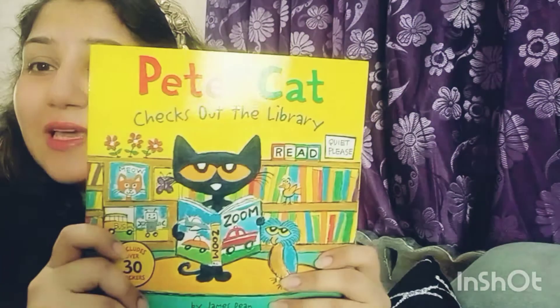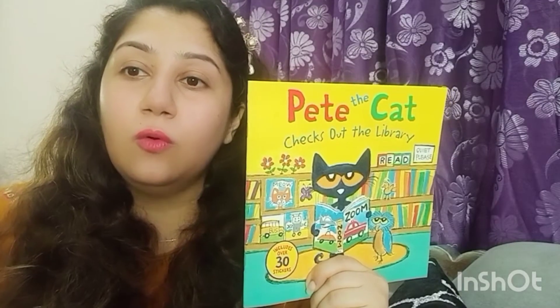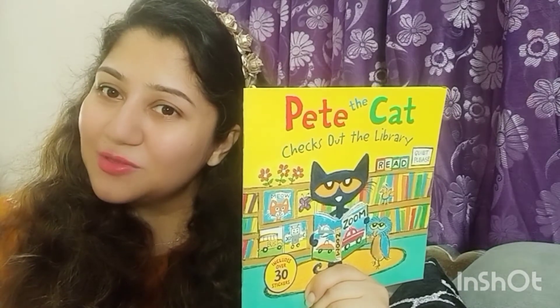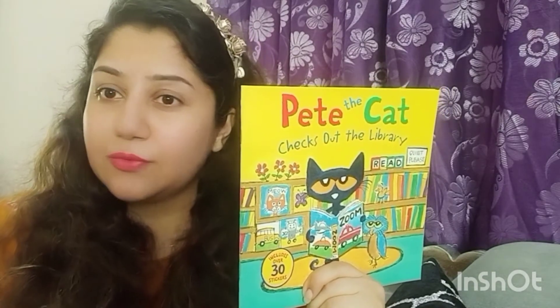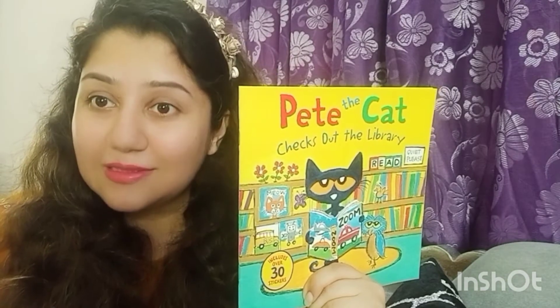Hello lovely children, how are you? Welcome back after the summer break. I am Miss Asia, your library teacher, and I'm going to share with you amazing stories every week. Today I'm here with a really interesting story about the library. Pete the Cat checks out at the library — let me know after watching and listening what you learned and what you liked. The cat is going to help you learn about the library, so share your thoughts after the story.